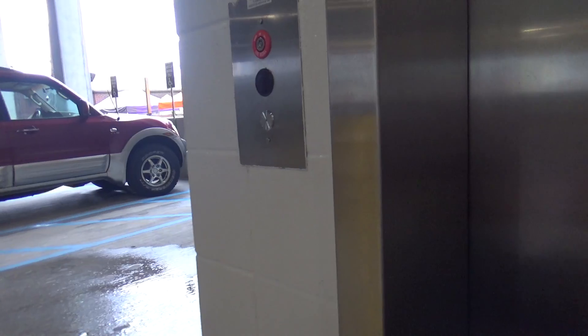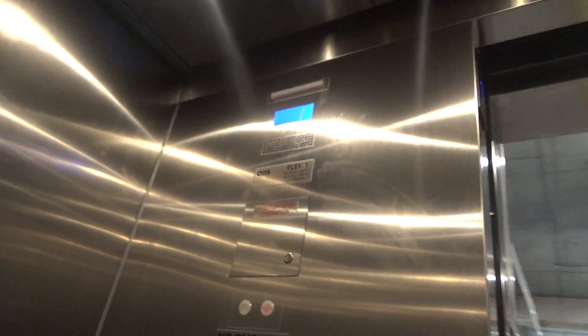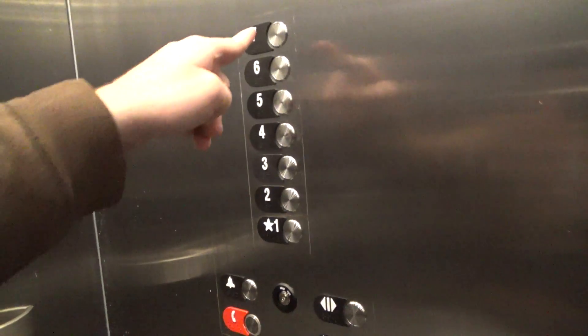We have here some Otis. We're going up. It's a Series 4 model, floor 7.